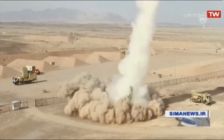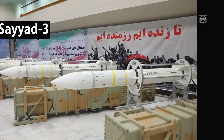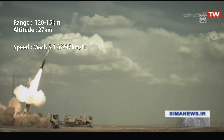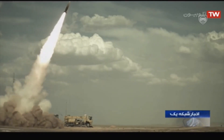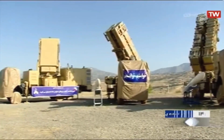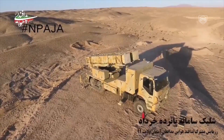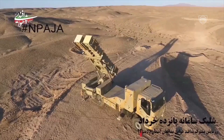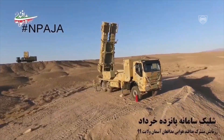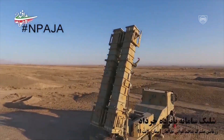The second missile is the SAYYAD-3. It has a range of more than 120 km, an altitude of 27 km, and an impressive speed of up to Mach 5.1, which is 6,297 km per hour. The missile is also able to perform very well in jamming environments and features very high maneuverability, making it an ideal weapon against fighter or attack jets. The ability to fire two types of missiles gives the system more options to deal with various air threats. Both missiles are designed to intercept and destroy any type of aerial target, as well as ballistic missiles and low-flying cruise missiles.